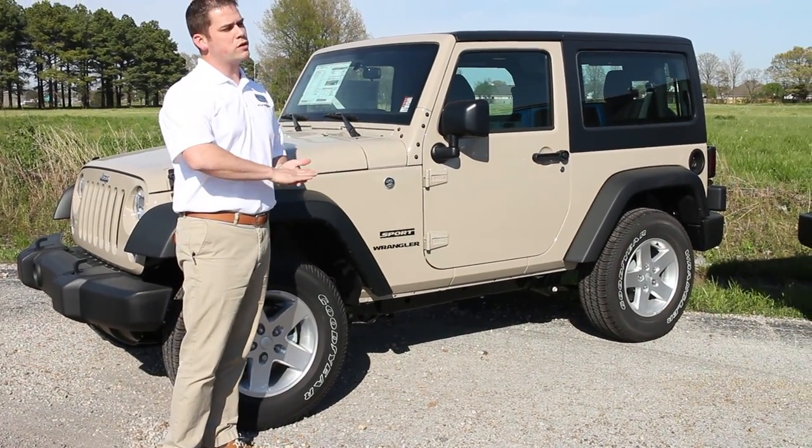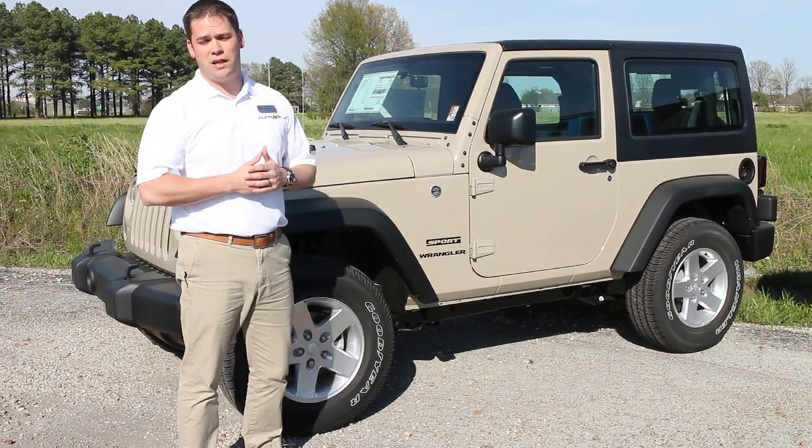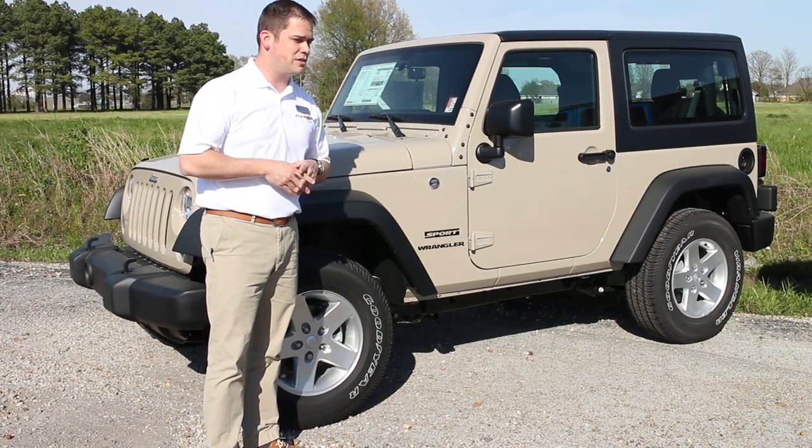So today we're going to talk about the Sport, the Sahara, the Rubicon, the Hard Rock, and also some of the special packages that Wrangler puts out from time to time.